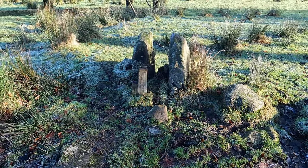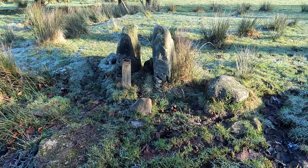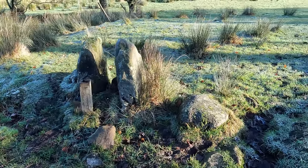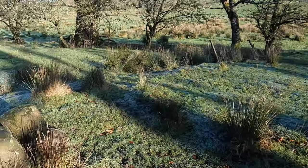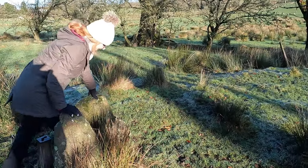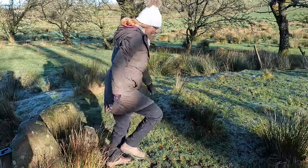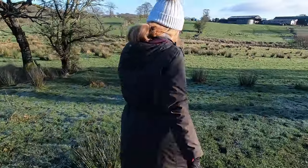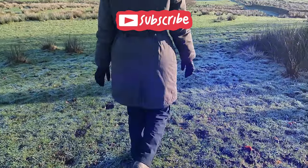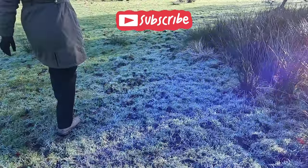The instructions said we should be looking for a stile but I'm not sure if that counts any longer. Oh well done my angel - you've got to follow the rules haven't you. We're probably lucky it's frozen as much as it has.